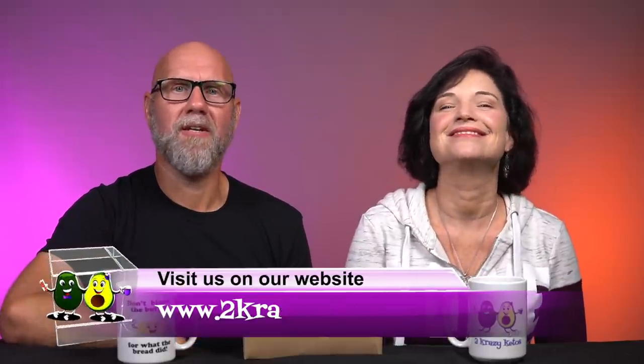Hey, what's up family? I'm Rachel. And I'm Joe. And we're 2 Crazy Ketos. If you're new to our channel, welcome. Here on 2 Crazy Ketos we do recipe videos, product reviews, we talk about various keto topics, and every Monday we sit down on the couch for Keto on the Couch. You can find us on Facebook, Instagram, and Twitter, and our website is 2crazyketos.com where you'll find all our recipes. We upload at least five new videos every week, so make sure you subscribe and hit the bell icon.